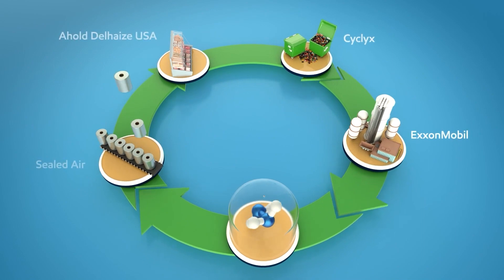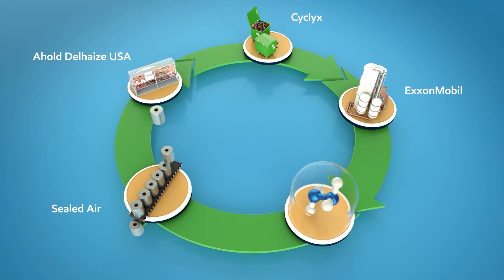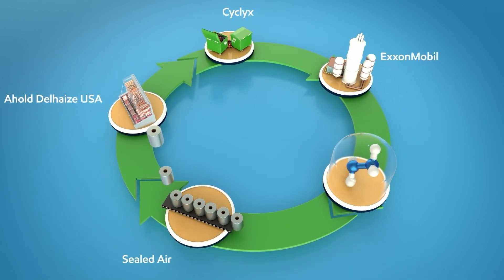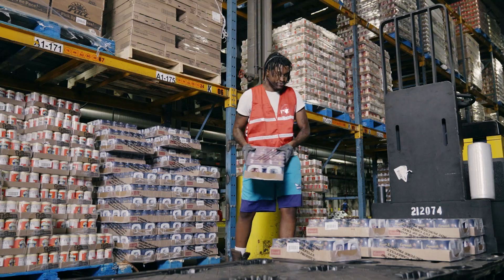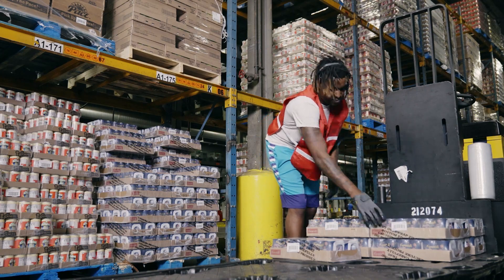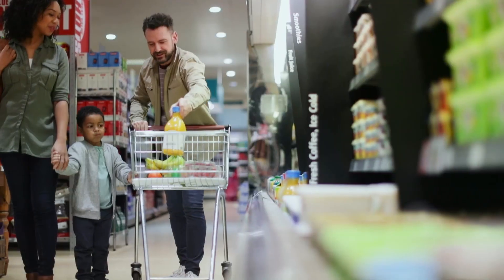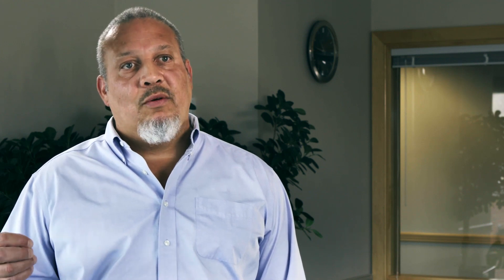In order to effect change, we believe that you need participation of the whole value chain of plastics, and that's what this collaboration represents. By bringing together a retailer, a leading packaging converter, and a materials producer, we were able to show that hard-to-recycle materials can be collected and recycled. We also want to learn how we can scale this as quickly as possible and what challenges and roadblocks we need to overcome.